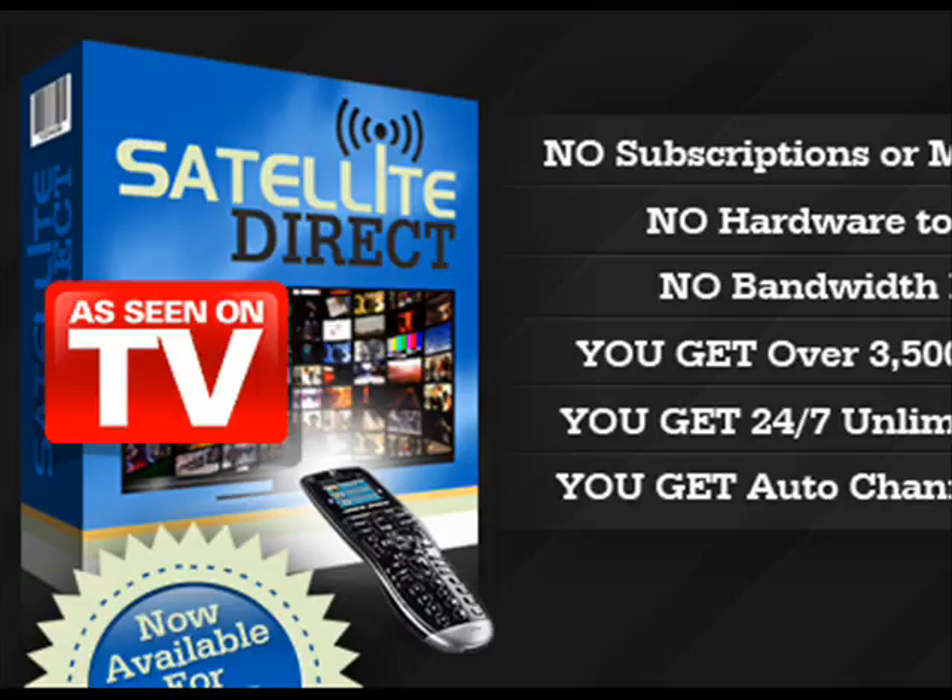All you need is a computer and an internet connection. It's so simple. All you have to do is download our software and you are ready to enjoy more channels than your current satellite and cable TV combined. You can even connect your computer directly to your TV set.